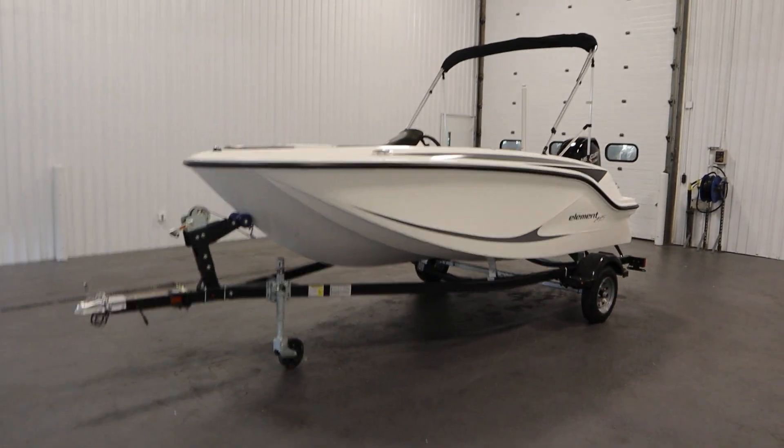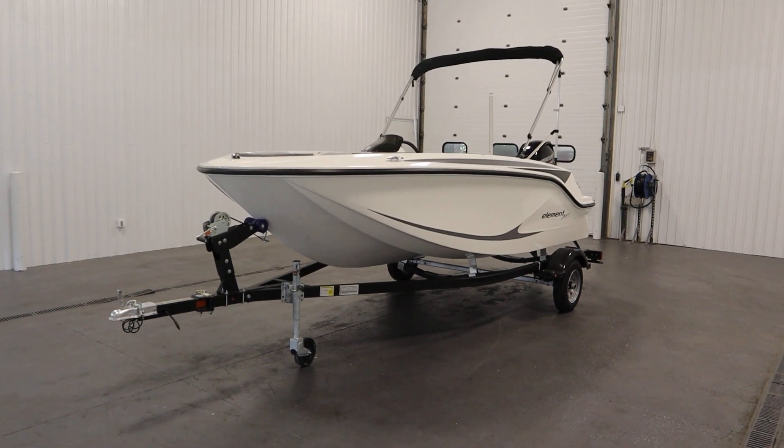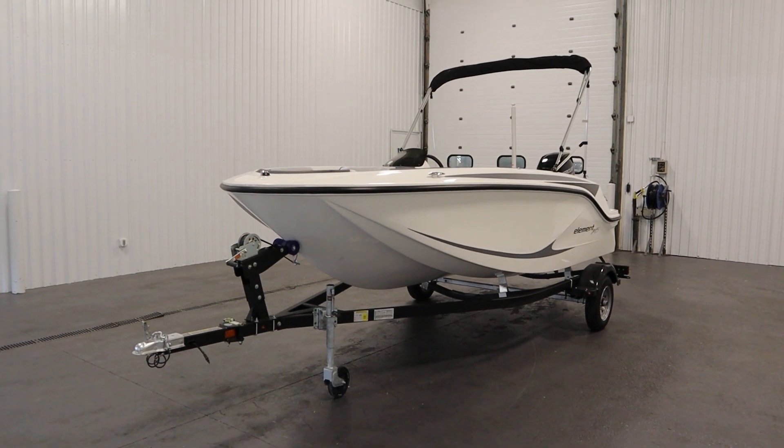Once again, this was a new 2023 Bayliner M15 EX Element Deck Boat. Thank you for watching and have a great rest of your day.